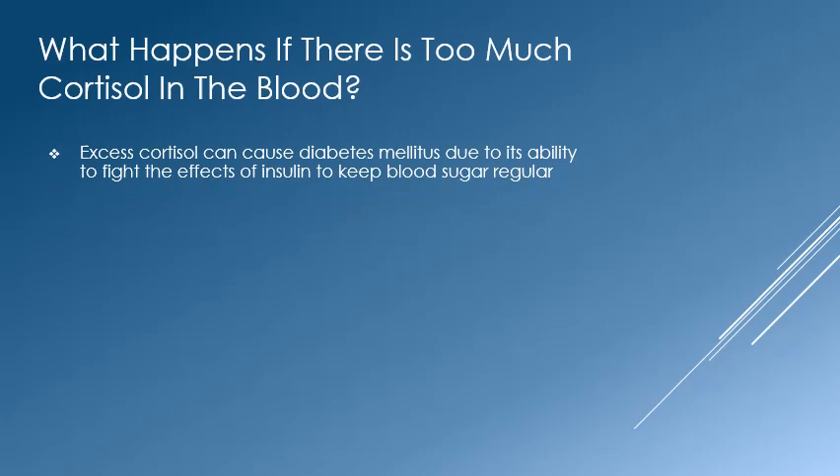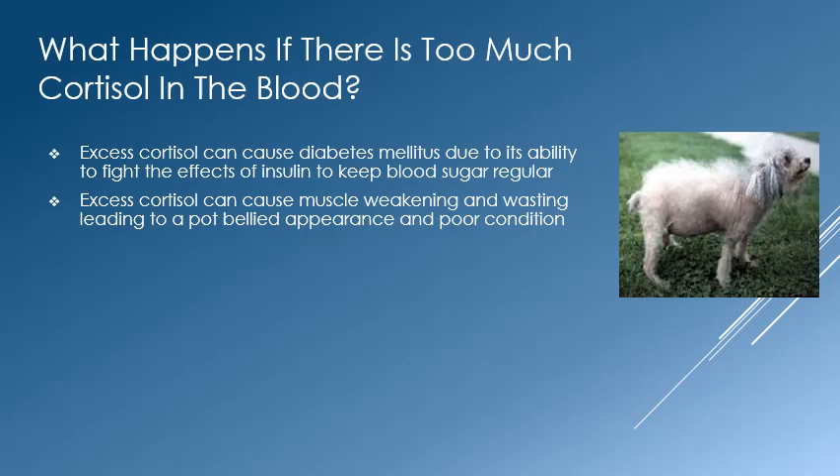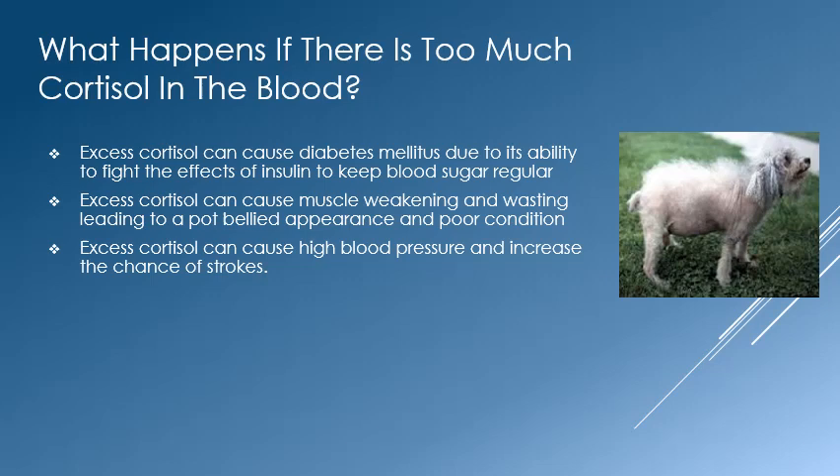Although cortisol is required to live, too much of it has adverse effects on the body. Because cortisol works against insulin, it can cause the pet to become diabetic. Excess cortisol can cause muscle wasting, especially in the abdominal muscles, which leads to a pot-bellied appearance, as you can see in the poodle. Cortisol in excess can raise blood pressure, which can lead to strokes and heart failure.